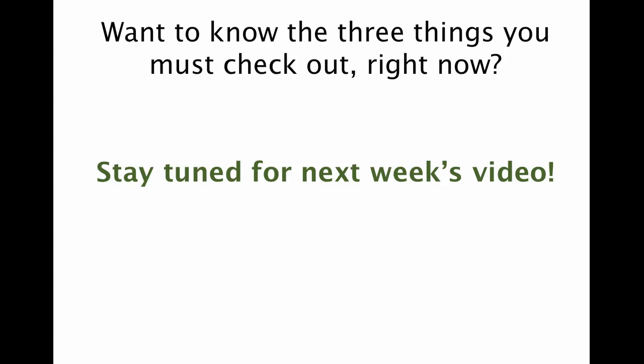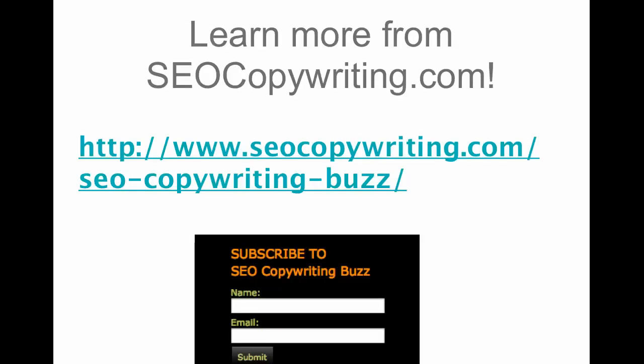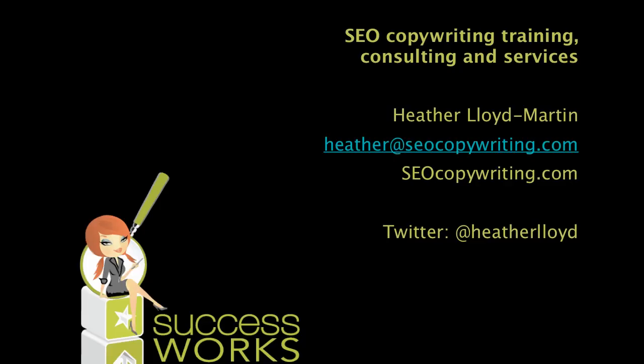So do you want to know the things that you should be checking out on your website copy right now? We'll be talking about that next week. In the meantime, thank you very much for listening here today. If you want more information about SEO copywriting, please visit my site. You can also sign up for my newsletter that comes out every Tuesday. Thank you very much for joining me here today and have a fantastic day.